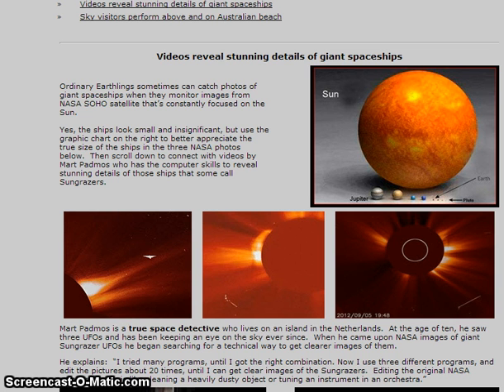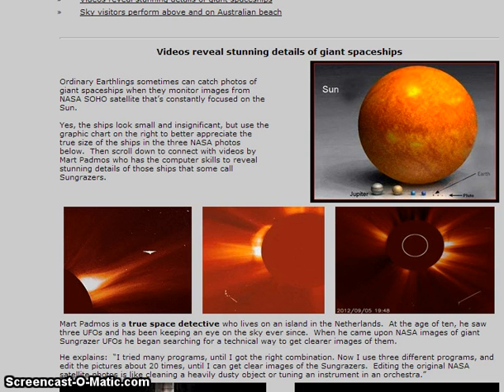You can scroll down to connect with the videos by Mart Padmos, who has the computer skills to reveal stunning details of those ships that some call Sun Grazers. Now if you take a look at this graphic, you can see the Sun is huge and this little tiny dot here is Earth. Use the Earth-to-Sun comparison when you look at these three photos — these are some huge objects in relation to Earth, if not the Sun.